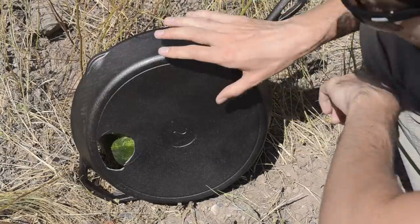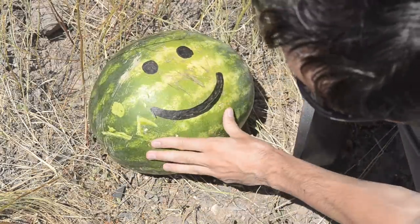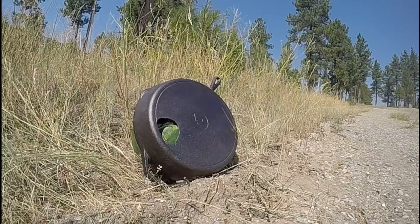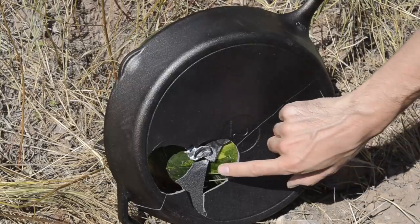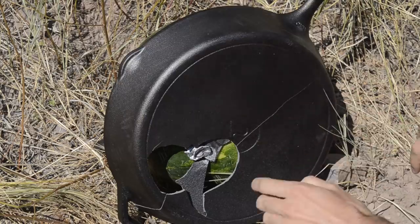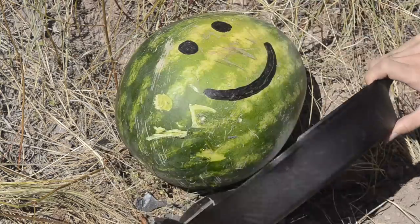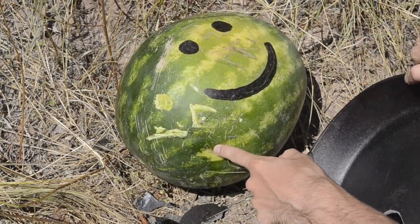It went right through, but the bullet seems to have missed the watermelon. Let's try again. The bullet broke a hole in the pan — in fact, almost broke the pan in half — but the bullet didn't penetrate. Our watermelon friend has a bad bruise and maybe broke some bones, but is mostly okay.